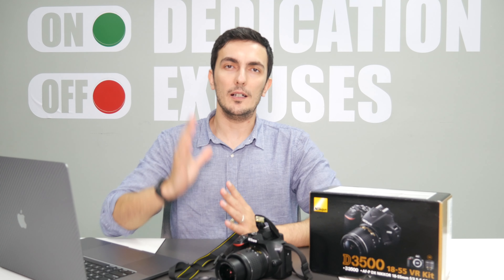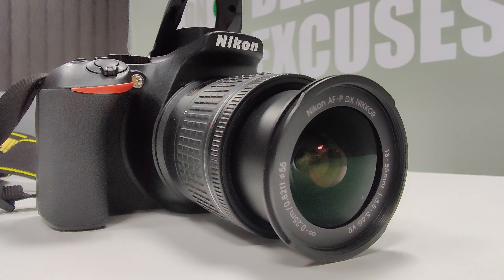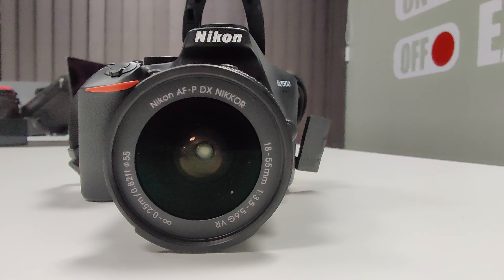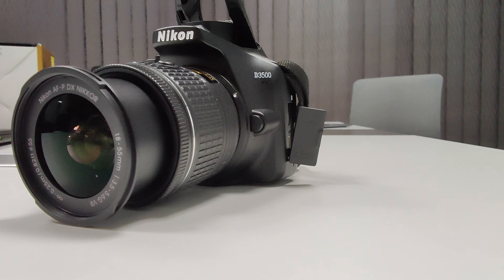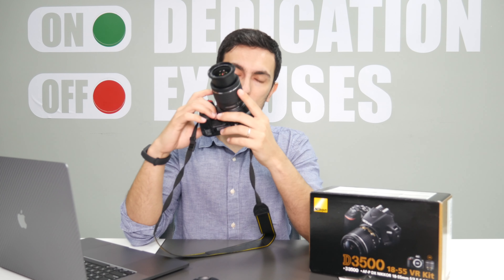Right off the bat, this camera is an entry-level camera. The Nikon 3000 series is meant for hobbyists, for people that want to have fun, for people that are not very serious about photography or videography. So if you are new to photography and you don't know much about cameras or video, this camera might be a good option for you, but there are so many considerations that you've got to keep in mind.